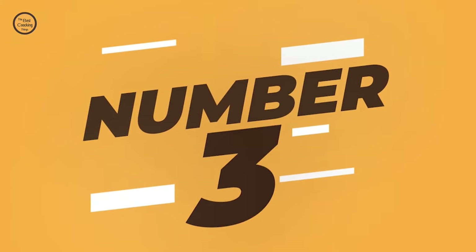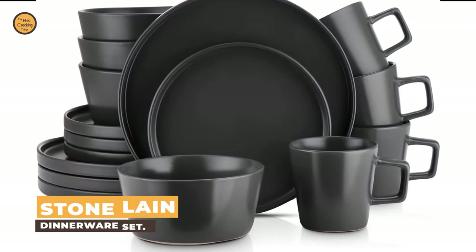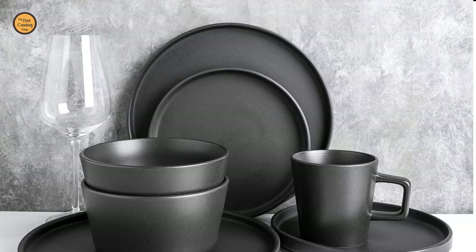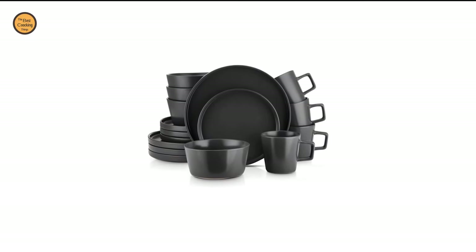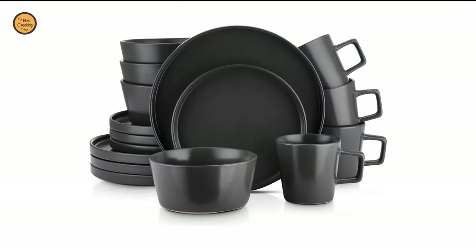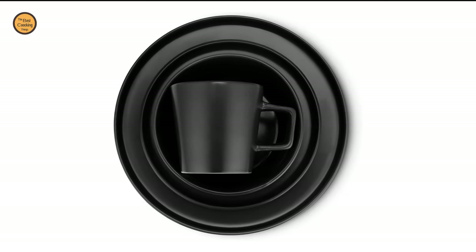Number 3: Stone Lane Dinnerware Set. If you are looking for the best dinnerware set, then look at the Stone Lane Dinnerware Set. It is one of the best on the market. This set comes with a 16-piece dinnerware set that includes 4 round dinner plates, 4 salad plates, 4 bowls and 4 handled mugs, all with a post-modern lipped rim design.